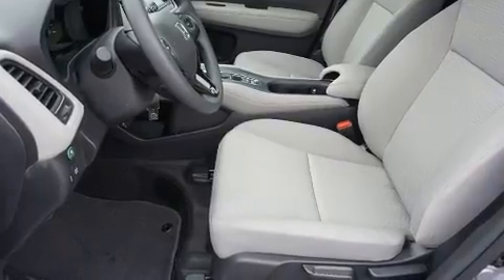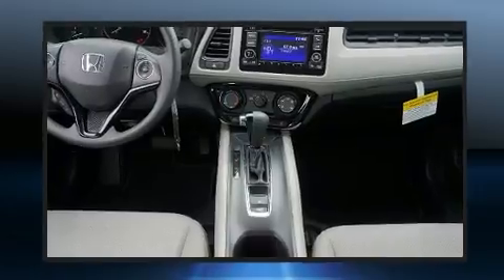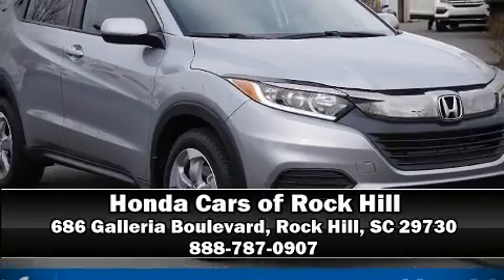Honda ensures the safety and security of its passengers with equipment such as dual front impact airbags, front side impact airbags, traction control, a panic alarm, and four-wheel disc brakes with ABS. Brake assist technology provides extra pressure when applying the brakes. Please don't hesitate to give us a call.